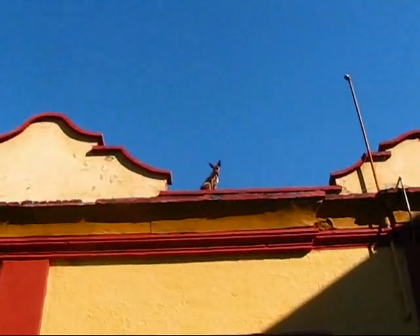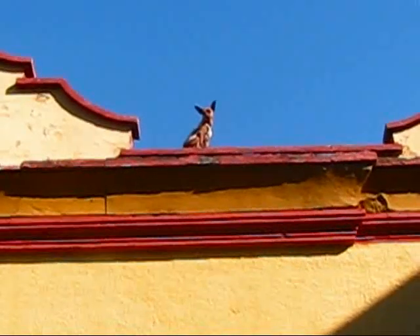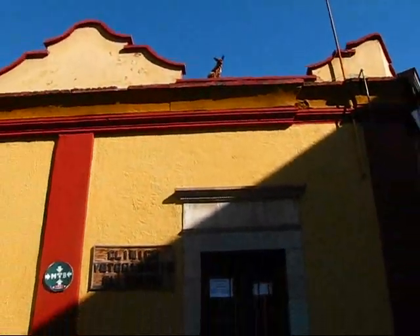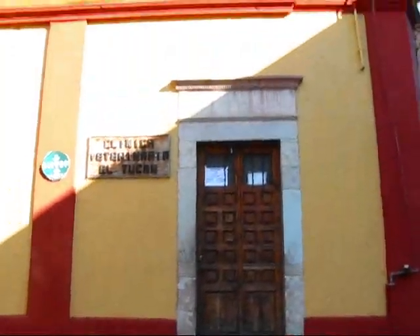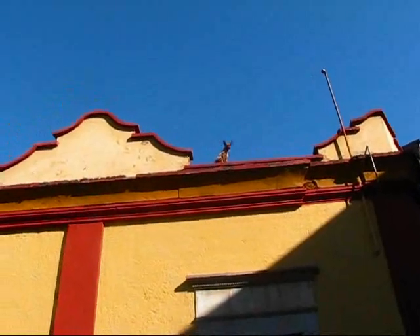Look at this here. There's a little dog on the roof here looking down. I hope he's not going to try to come down here — it's pretty high. Let me show you, it goes all the way up there. He's just guarding the fort from up there. He's very cute.